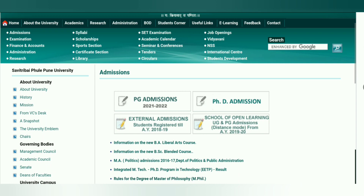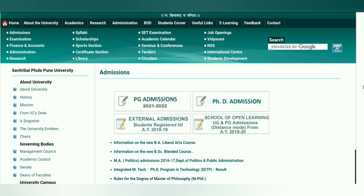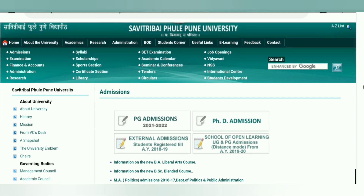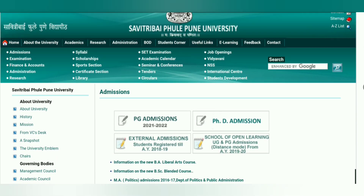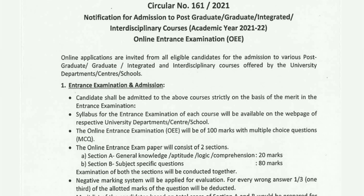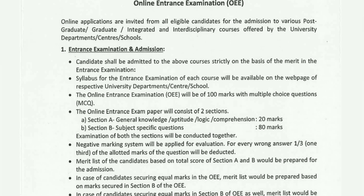You can see the notification for PG Admission 2021-2022. From the list you can see all the details and then register and fill the form. Clicking on PG Admission 2021 shows the entrance examination admission details. The exam is online-based — an Online Entrance Examination (OEE).